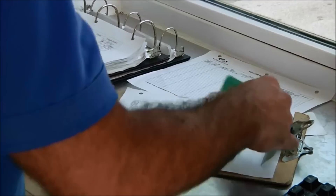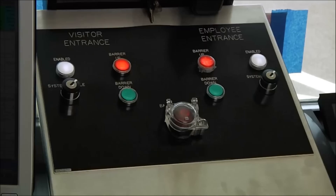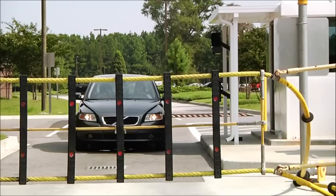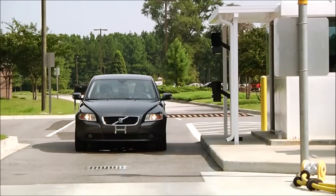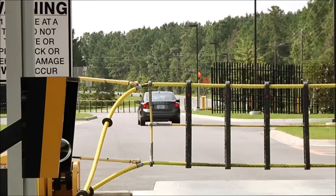Cars and trucks cannot gain access to the facility grounds until they've been verified and allowed to enter. All vehicle access to the data center is controlled by a restricted barrier. Security fencing around the perimeter helps ensure that all authorized access occurs through this checkpoint.